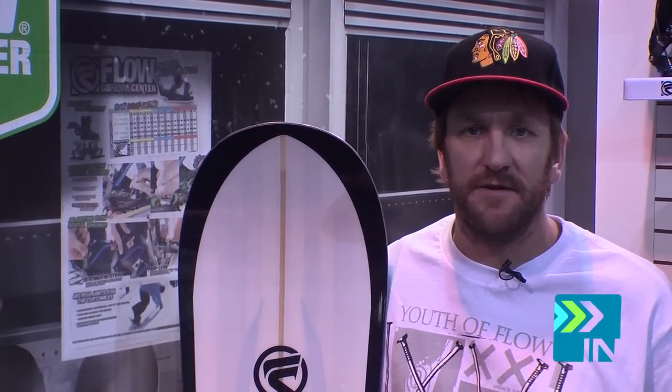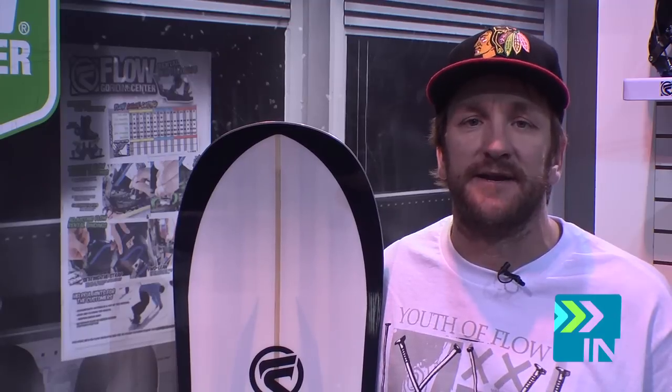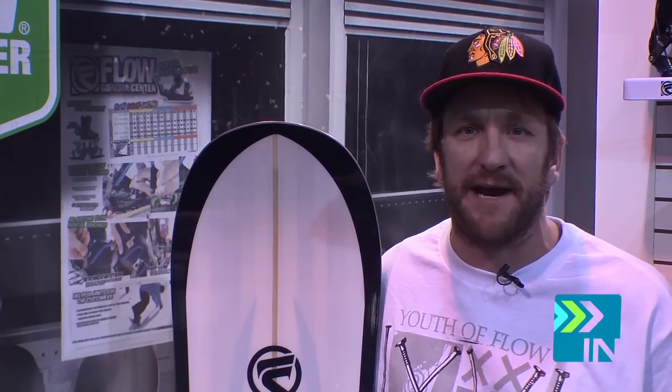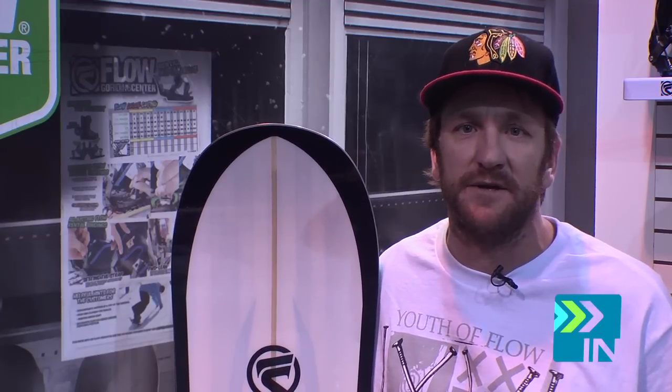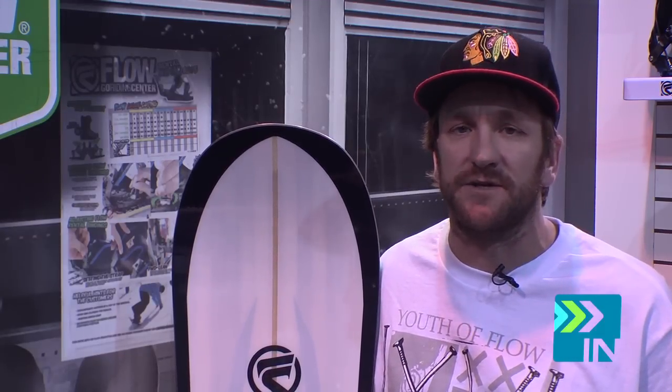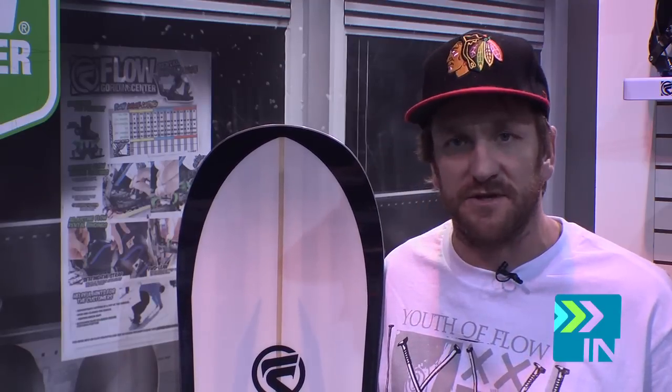This is the Flow Maverick — a new board brought into the Flow line for the 2012-2013 year. This board was designed by our big mountain riders Max Zisper and legendary snowboarder Mike Basich. What they wanted was a regular camber board for big mountain with the same features as the Solitude, but not in the reverse power rock camber.